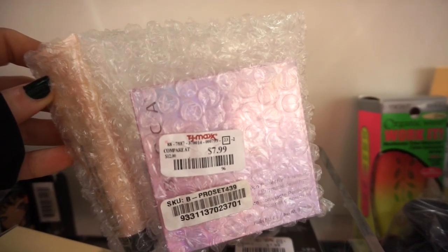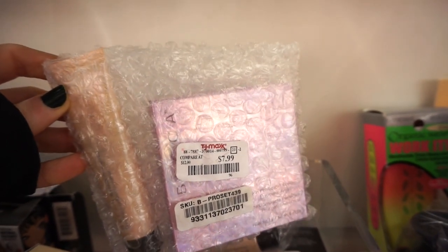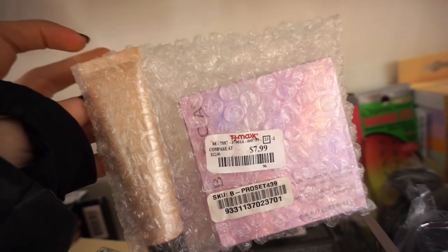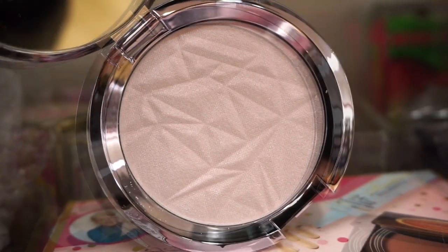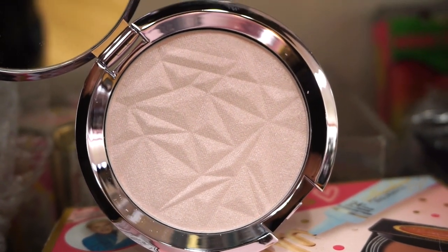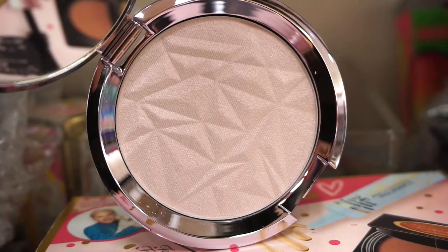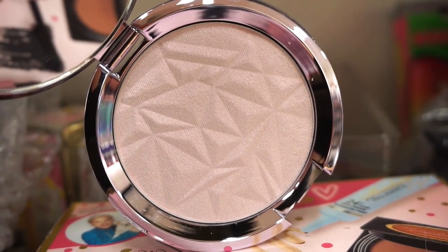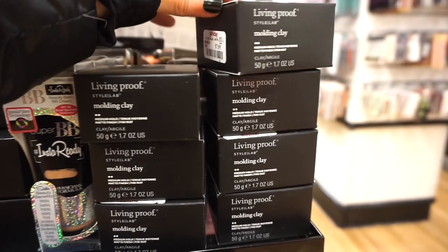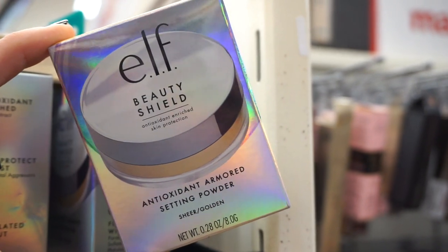I cannot believe I found a full size of the Becca Prismatic Amethyst Highlighter — it doesn't come with a box, I'm not sure what the story is. Apparently it's $7.99 and we also get the Backlight Priming Filter in a decently sized deluxe size. How absolutely gorgeous is she? It's pretty much just a white highlighter with a shift of purple — the purple is not that strong so I still think it'll be perfect for every day. The geometrical pattern is everything. I already own this but for the price I'm going to pick it up and probably gift it to a friend. I also wanted to show the Living Proof Modeling Clay for hair — only $7.99, this is probably like $20-30 on Sephora.